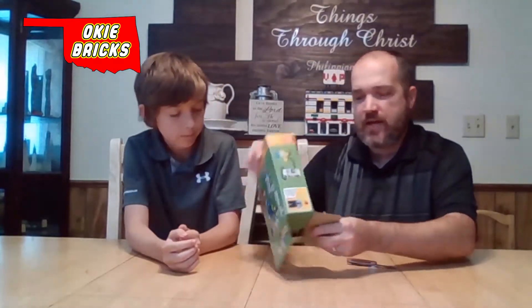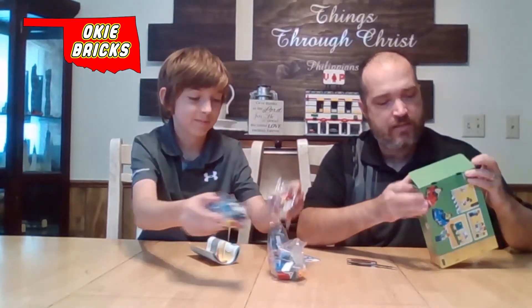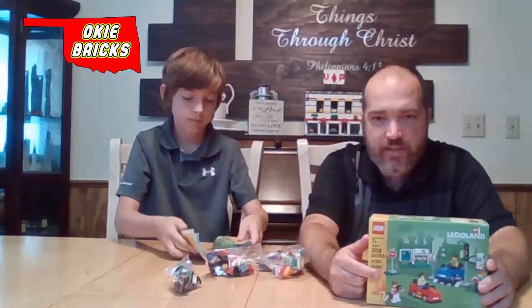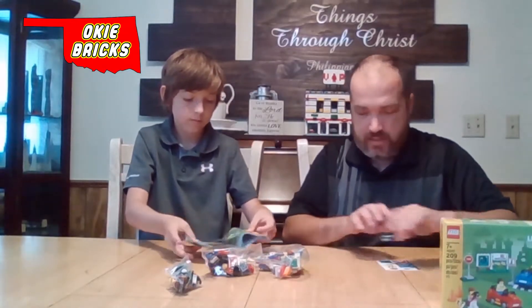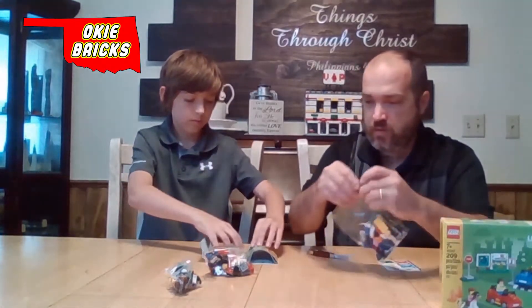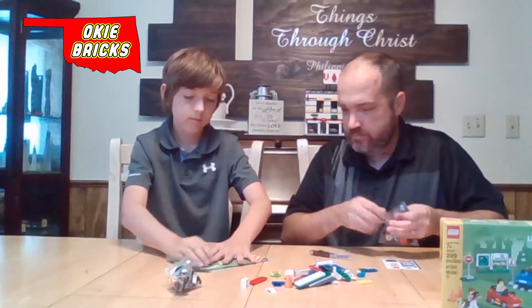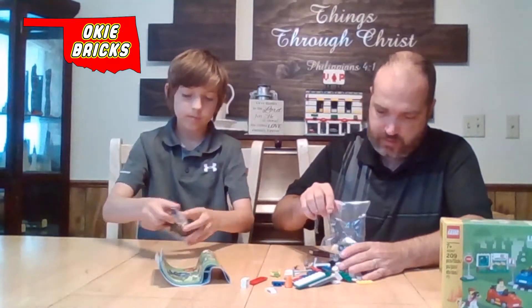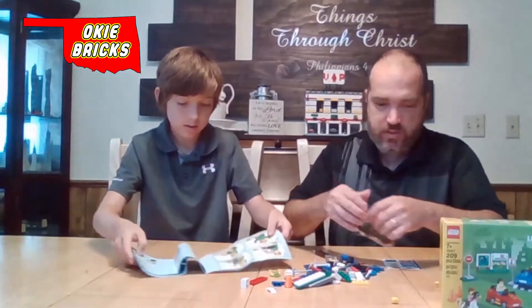Legoland and Legoland Discovery Zone have some sets that they sell themselves. This one particular one has lots of stickers. If you've been to Legoland, you know they have a spot where kids can get on cars that look like Lego vehicles and drive them around. We're going to open them up and sort them out real quick. If you want to start building, I can start sorting some pieces.